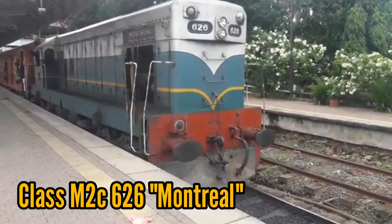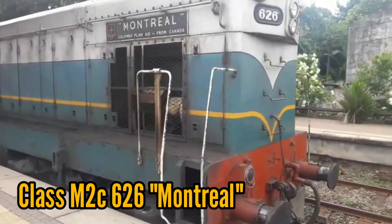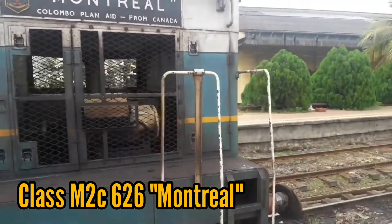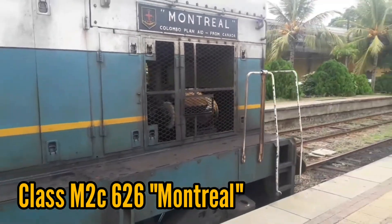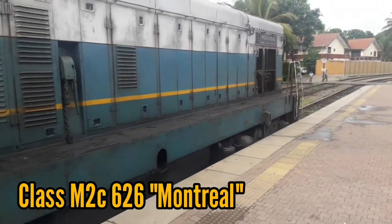Class M2 can be used on every railway line apart from the Matale and Kelani Valley railway lines. Class M2C was specially imported to be used on the upcountry line and was used on the upcountry line for more than 55 years.